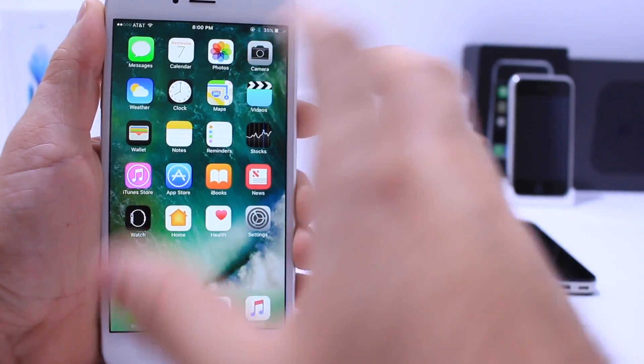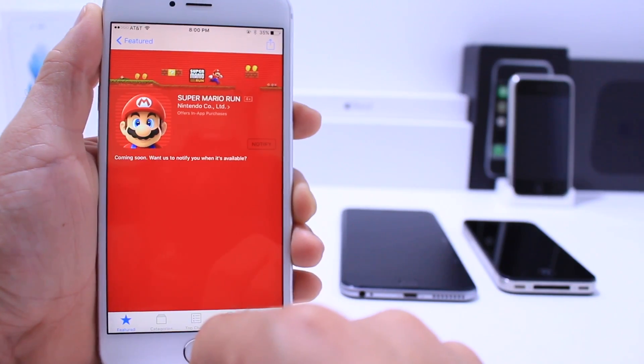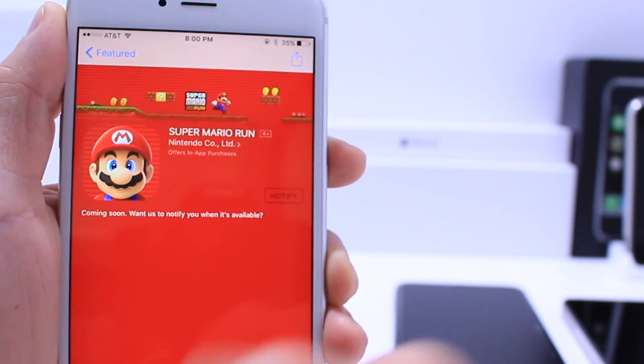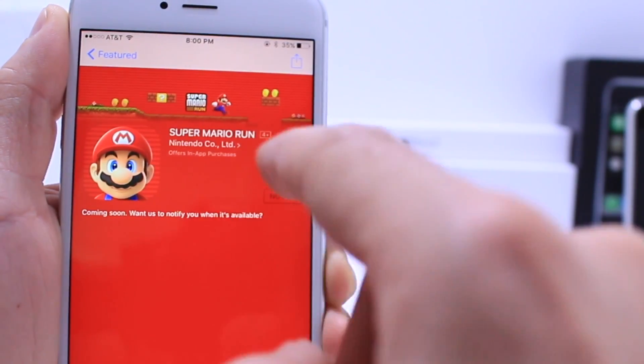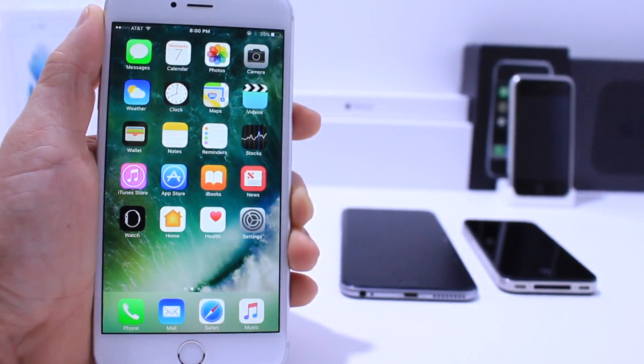I also wanted to quickly share something a little unrelated to iOS 10: Super Mario is coming to the iPhone. Make sure you head over to the App Store and get your notifications set up so when it's released you get that notification. If you're a Nintendo Mario fan, you're going to love this new game that's set to release very soon alongside iOS 10.